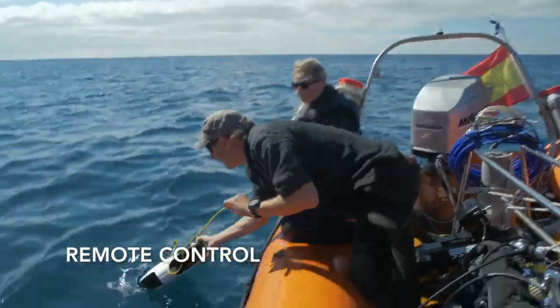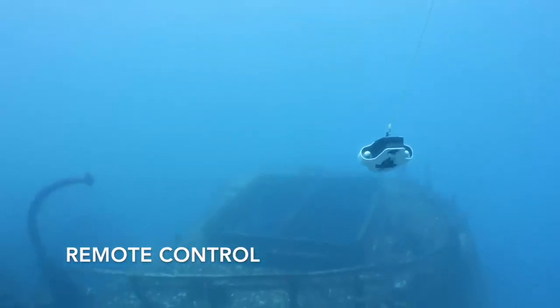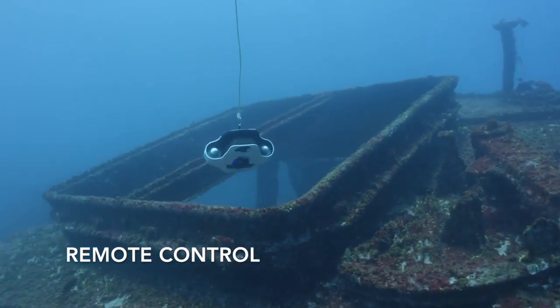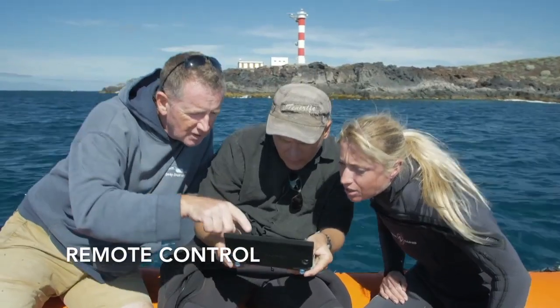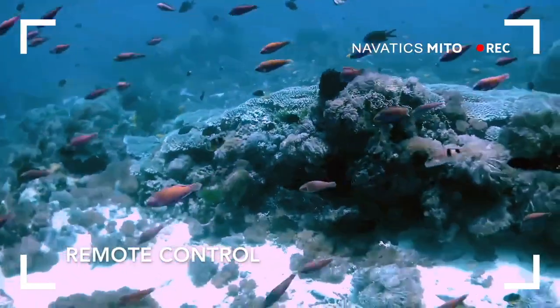You will be in complete control of Novadex Mito as you discover the underwater world. Explore up to 40 meters from the surface through the easy-to-use wireless control, which has a 500 meter range to its waterproof communication buoy, and you can experience the view in real time through the Novadex app on your smartphone.